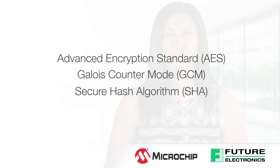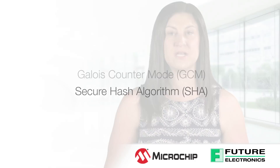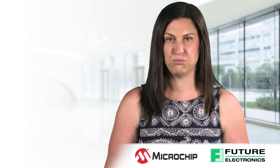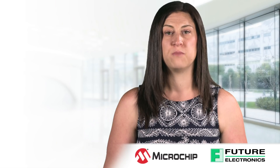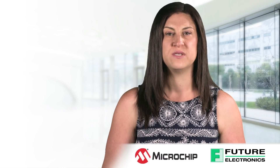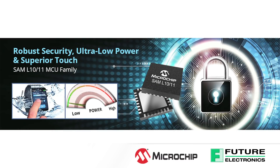The secure boot and secure key storage with tamper detection capabilities establish a hardware root of trust. It also offers a secure bootloader for secure firmware upgrades. On top of it, Microchip also offers a comprehensive security software framework which makes your security implementation simple and scalable.